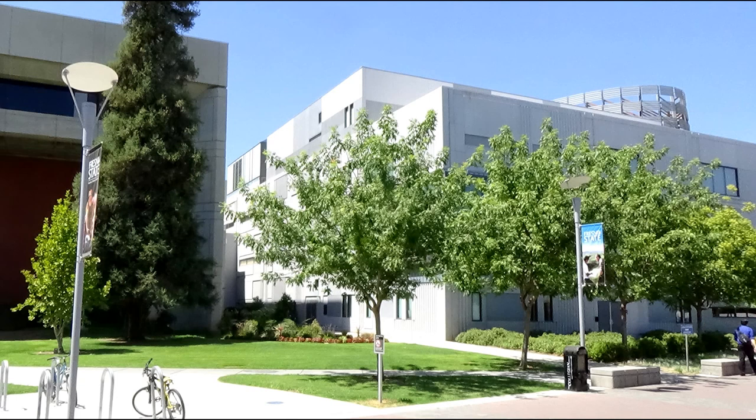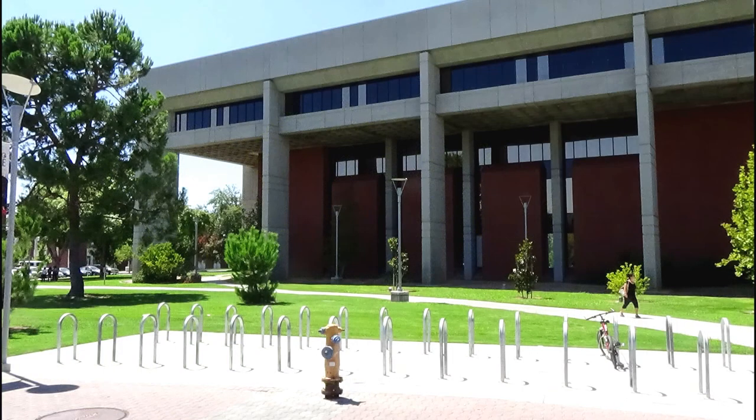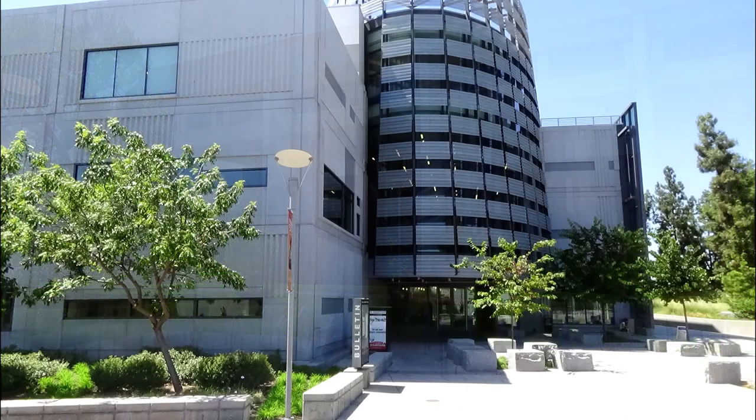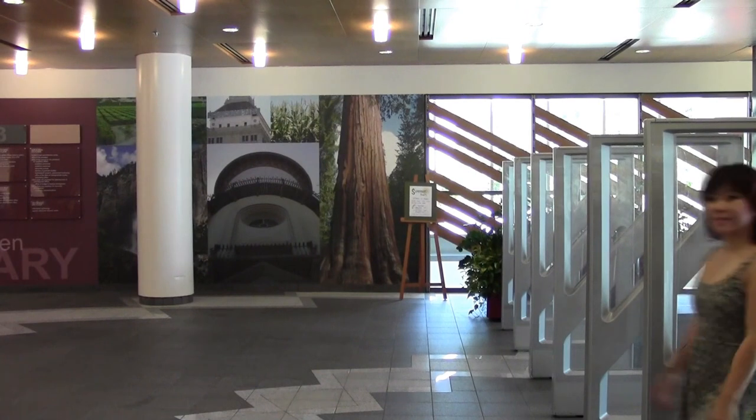Before we begin to explore the library, you need to know this: the library is basically two buildings. There's the North Wing, which is the new building, and the South Wing, built in the 80s but also renovated when the new building was built. Most everything we're going to see today will be on the North Wing. Let's start with the first floor, or the main floor, of the library.